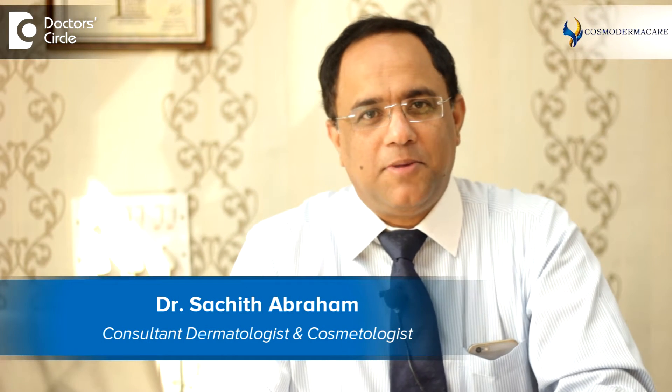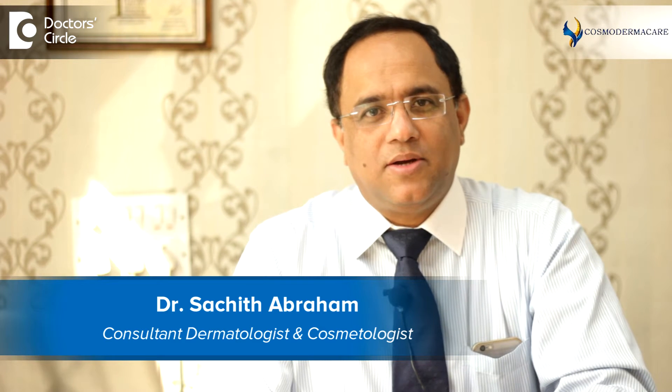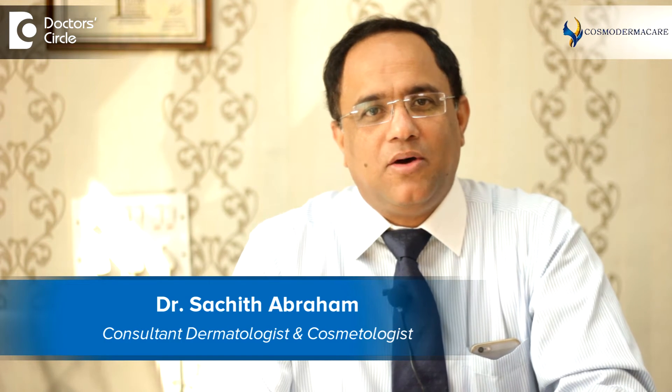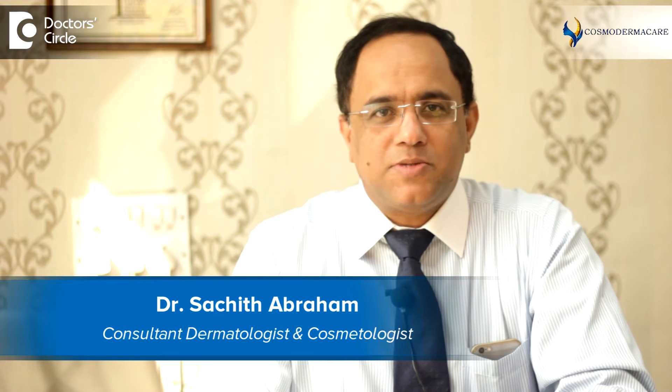Hello, I'm Dr. Sachet Abram, dermatologist and cosmetic dermatologist from Bangalore. I practice at Cosmoderma Care in Bangalore and I am also the head of the department of dermatology at Manipal Hospital, Bangalore.